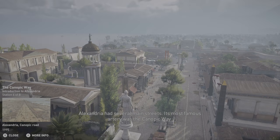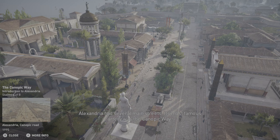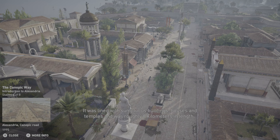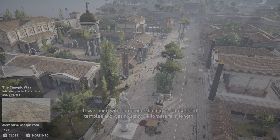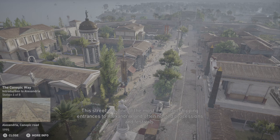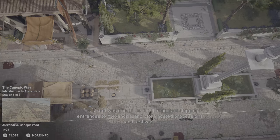Alexandria had several main streets. Its most famous artery was the Canopic Way. It was lined with sumptuous buildings, houses, and temples, and was roughly 8 kilometers in length. This street was one of the most important shipping entrances to Alexandria, and often hosted processions and festivals.